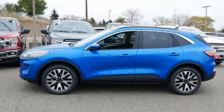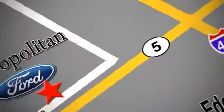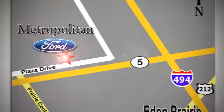Take it for a test drive today. Whether you're buying today or just shopping at Metropolitan Ford, you can expect to experience something truly unique. Call or stop in today. We're conveniently located near 494 and Highway 5 in Eaton Prairie.